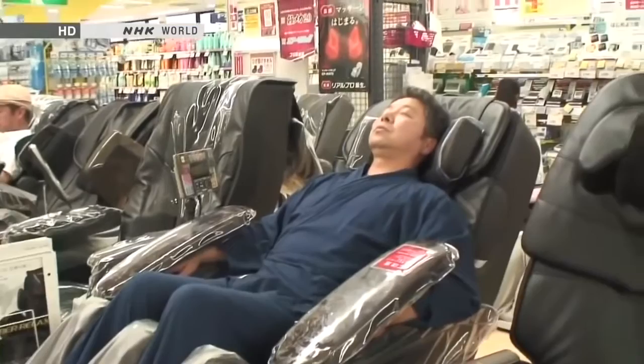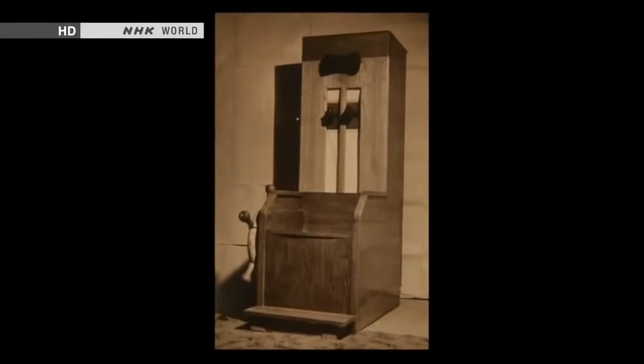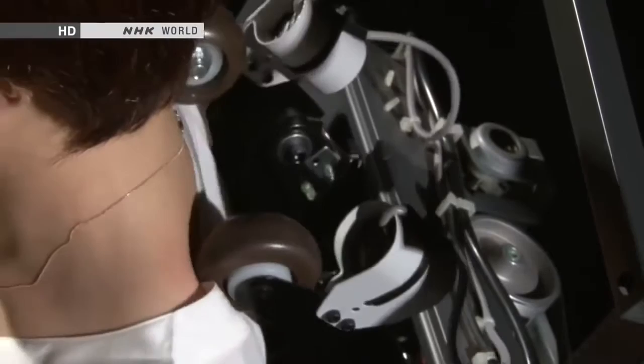Just sit down in a massage chair and let the chair do the rest. This unique appliance was invented in Japan, and it all started with a father's love. The chair he made enabled his daughter, who suffered from stiff shoulders, to get a massage when he wasn't around. In the decades since that first invention, massage chair technology has advanced a long way, coming ever closer to the finesse of human hands.